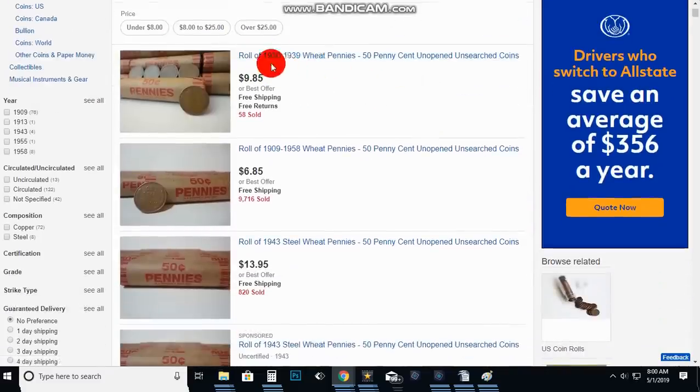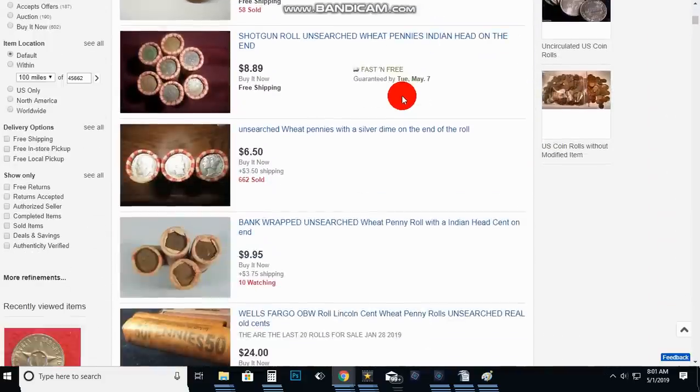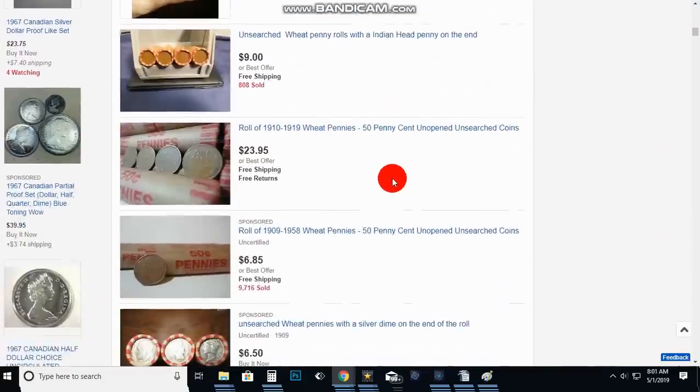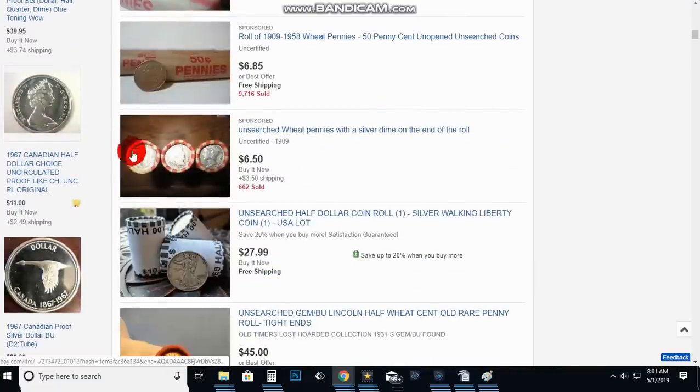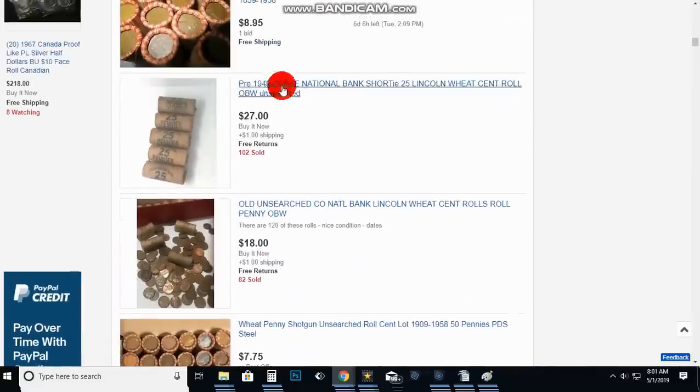Here's what bothers me: they claim there are 1930-to-39 wheats in the roll. If it's unopened and unsearched, you can't know that. How can you make that claim? You can say 1909 to 1958 maybe, but how do you even know there are just wheats in there? You can scroll down and keep looking at the ends of these rolls — they look crimped, but the bottom line is anybody can crimp rolls themselves.